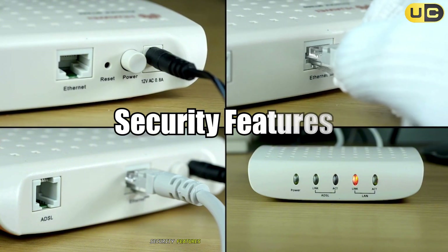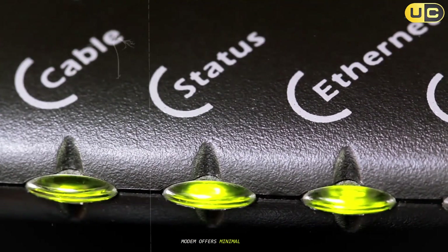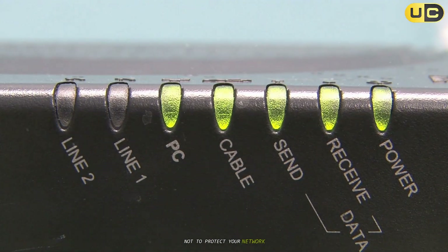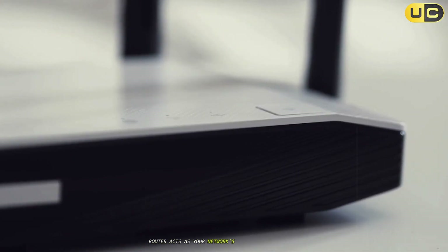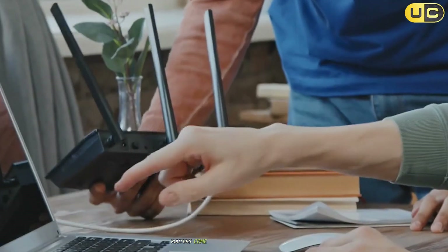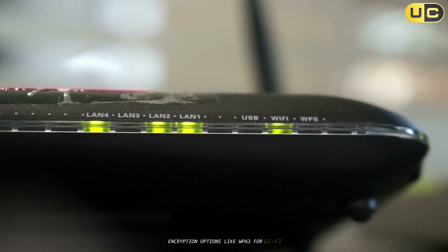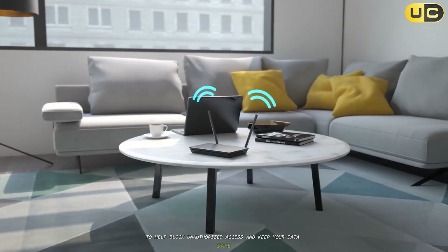Security features: basic versus advanced protection. The modem offers minimal security — its main job is to connect you to the internet, not to protect your network. The router acts as your network's first line of defense. Routers come with built-in firewalls, encryption options like WPA3 for Wi-Fi, and other security features to help block unauthorized access and keep your data safe.